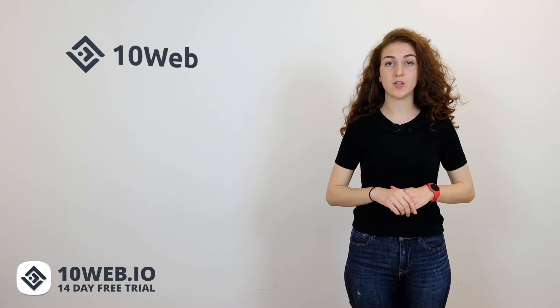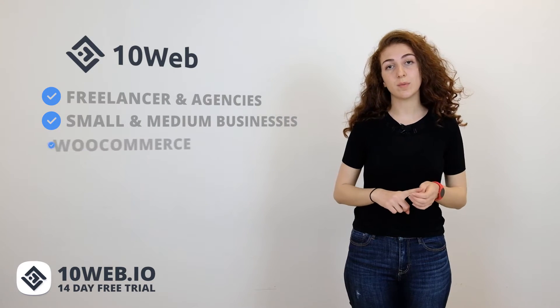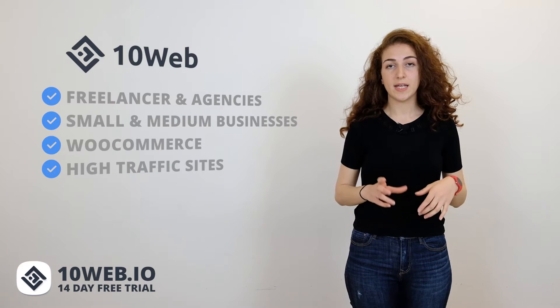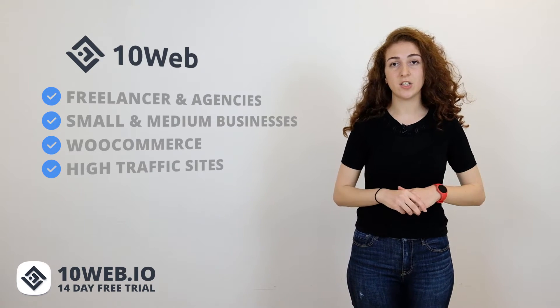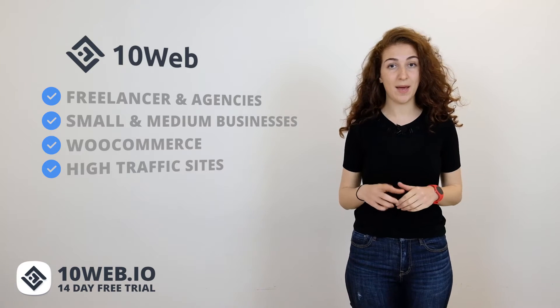10Web is a fully managed WordPress hosting powered by Google Cloud. It's a disruptive newcomer to the world of managed WordPress hosting. It's perfectly adapted for freelancers and agencies, small and medium businesses, WooCommerce, and high traffic sites. 10Web brings state-of-the-art technology to WordPress and ensures the highest possible quality and performance. You can try 10Web's 14-day free trial with no credit card required and test it out during this video.